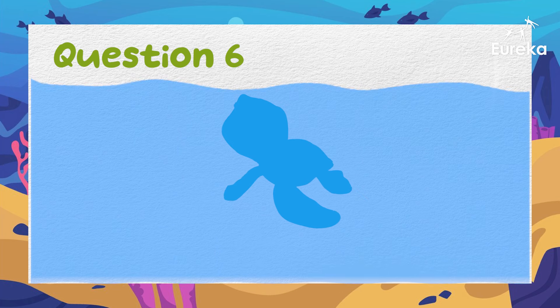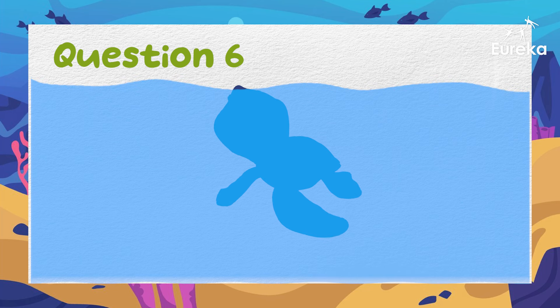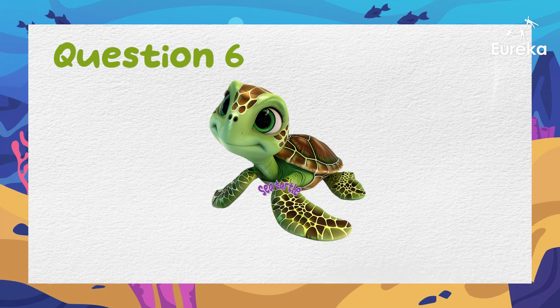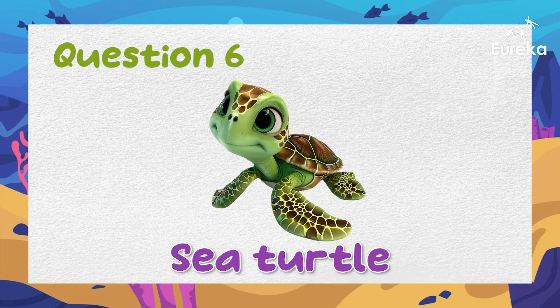This animal has a hard shell. It swims in the sea and lays eggs on the beach. What is it? Correct! It's a sea turtle.